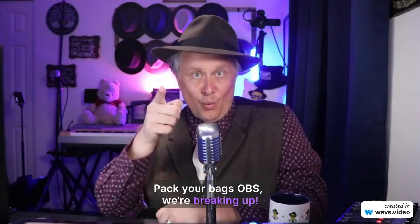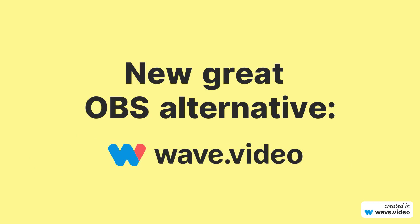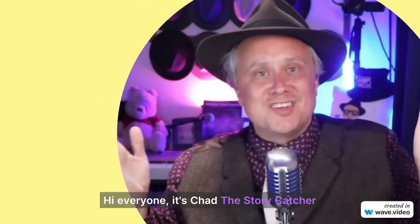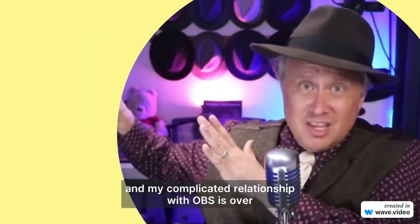Pack your bags, OBS. We're breaking it. Hey everyone, it's Chad, the story catcher, and my complicated relationship with OBS is over.